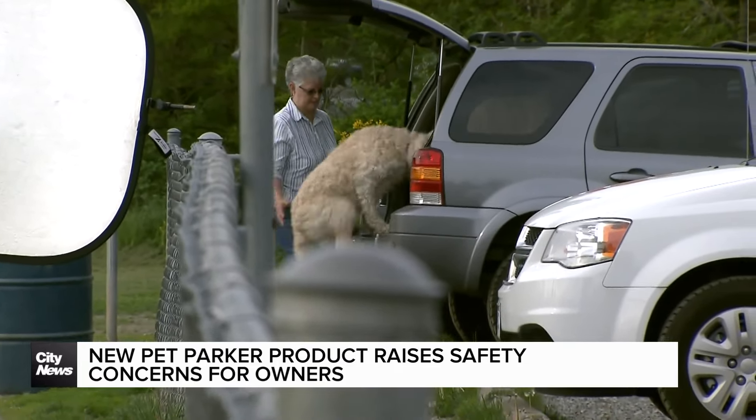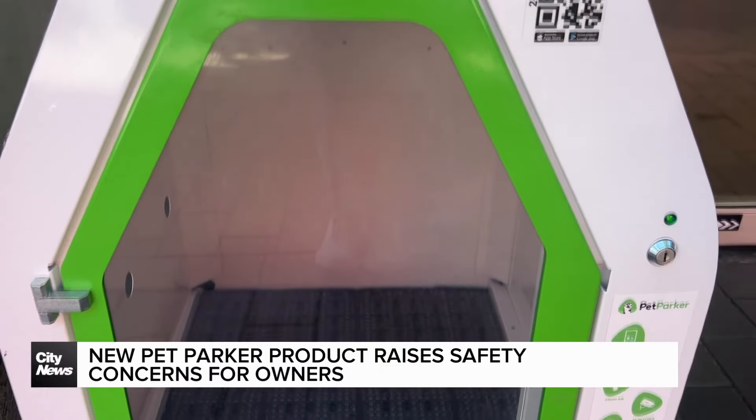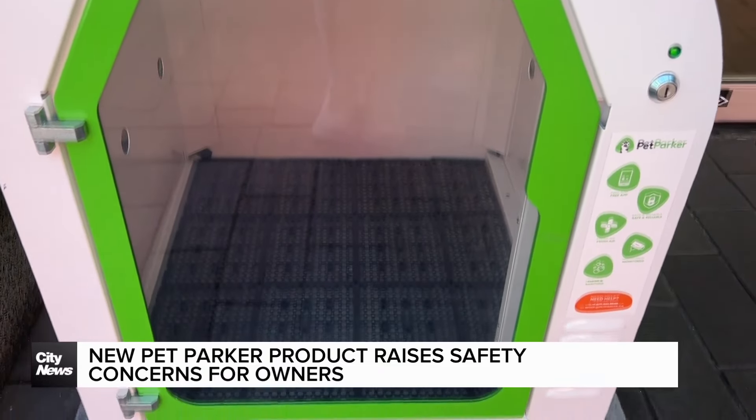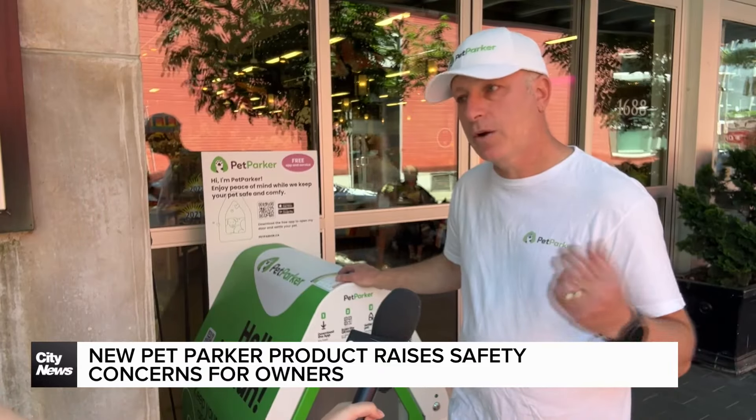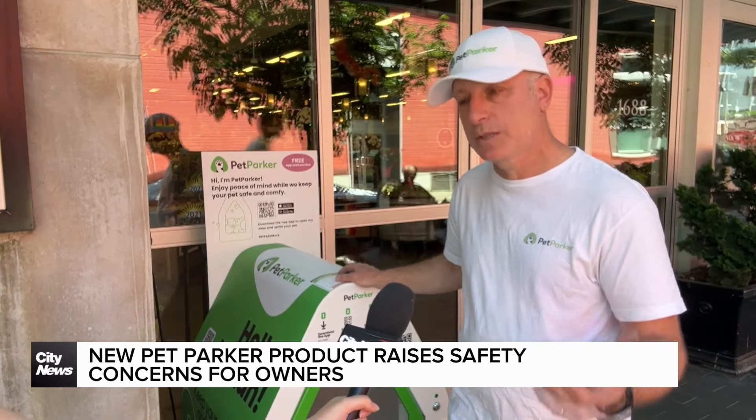Adi Cabazzo, CEO and founder of Pet Parker Canada, says each pet station is temperature monitored and ventilated. They circulate air and bring in fresh air at all times, and particularly as it gets warmer, the fan would work even harder to keep the temperature low and safe.